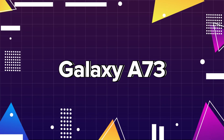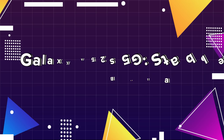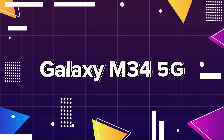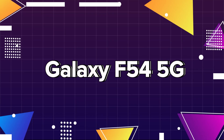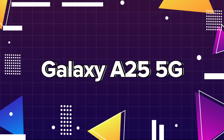Galaxy A73: stable beta. Galaxy A53 5G: stable beta. Galaxy M34 5G: stable beta. Galaxy A55 5G.